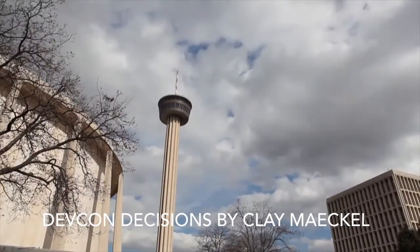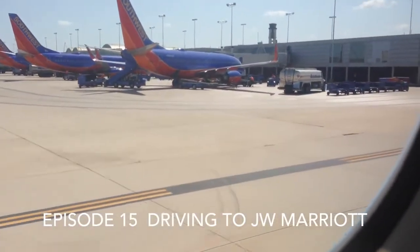DEVCON Decisions by Clay Mackle, Episode 15 — Driving to the JW Marriott.